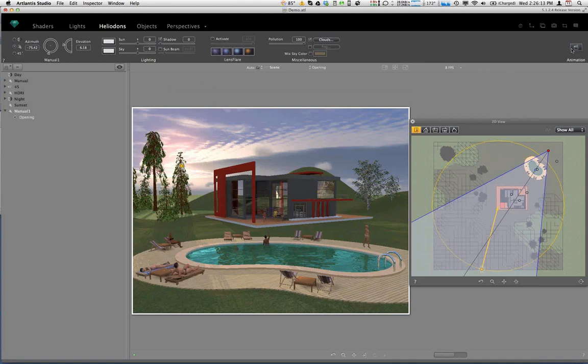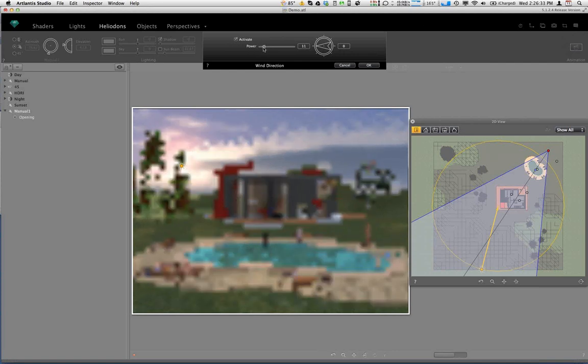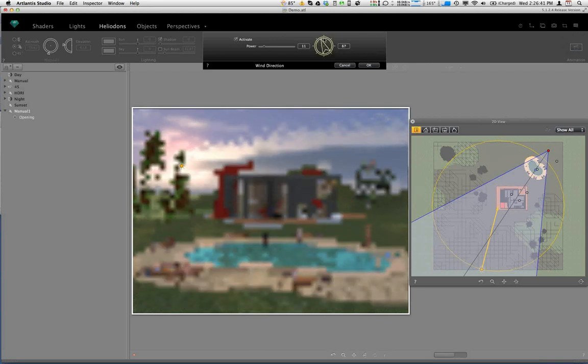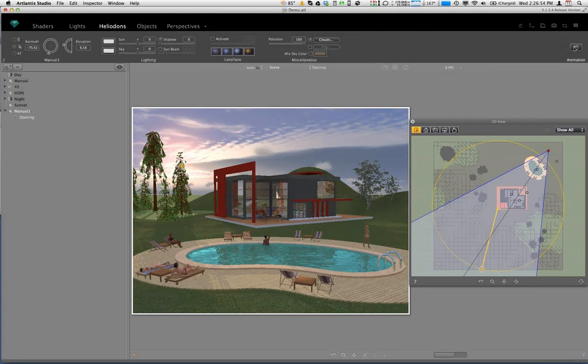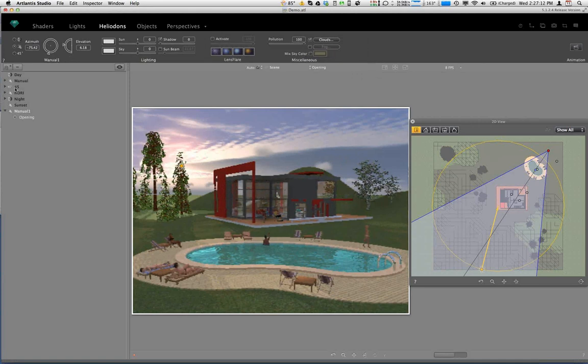There's also an animation tab where you can activate wind power and wind direction, which affects the clouds in the sky. If you activate the wind and give it any power setting above zero, the clouds will move when you generate an animation. You can also swing the vector on the compass to give the clouds a direction. This is perfect for a sun study — not only can the sun move through the sky, but the clouds can move right along with it as they would normally during the day.